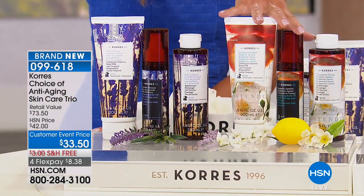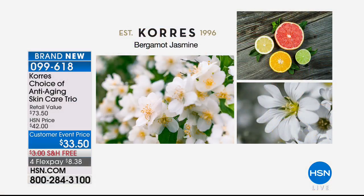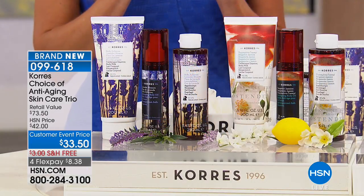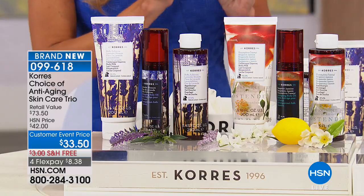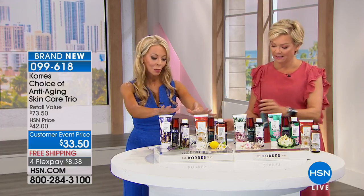And then the Bergamot Jasmine — the other new one, brand new today. What's nice about this is you're getting that soft, delicate jasmine with a hint of citrus, so it kind of gives you a little bit of spring in your step. They're both just gorgeous — you can't go wrong with either one. Both of these are brand new.